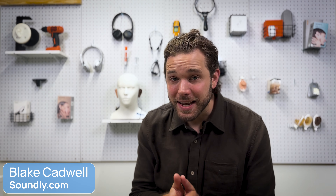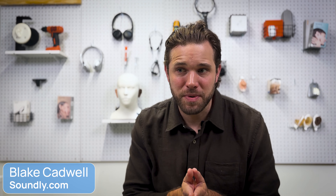Hey everyone, my name is Blake Cadwell. I'm the co-founder at soundly.com and I'm particularly excited about today's video because we're going to be talking about a project that we've been quietly working on for over six months. It's called Inside the Ear, and this is what it's all about.